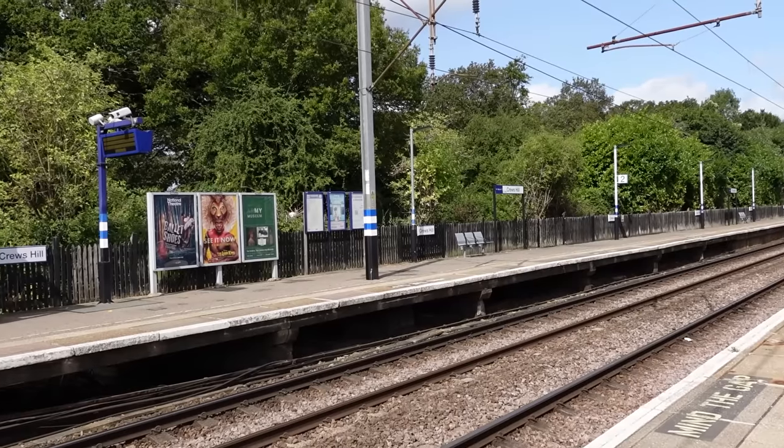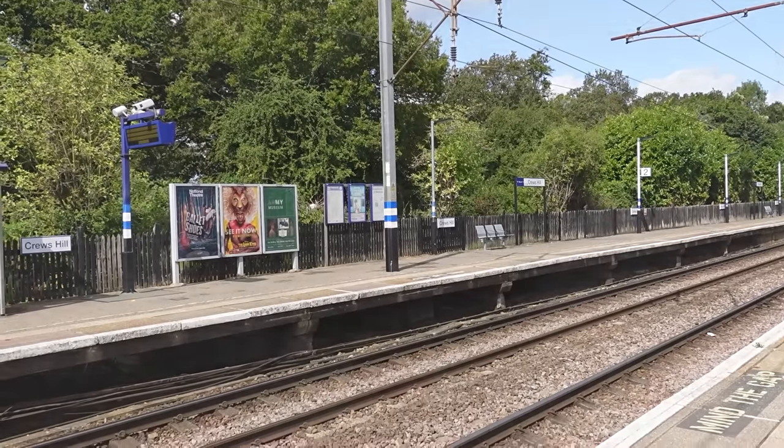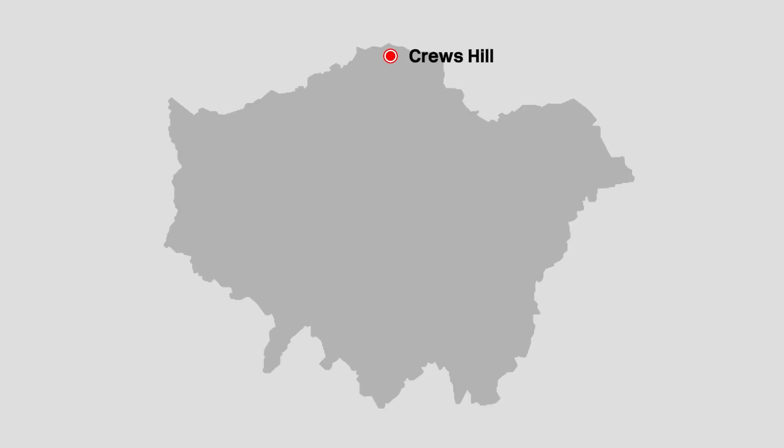We are at Cruise Hill Station, which holds the title of being the northernmost station in Greater London. And we are going to travel to Coulsdon South, which is the southernmost station in Greater London, but with a twist.